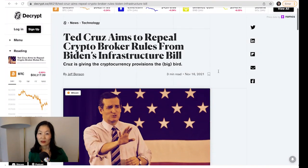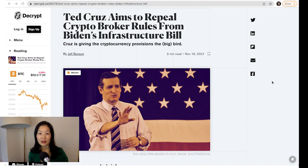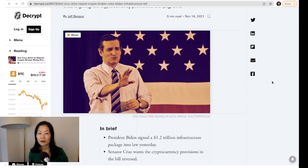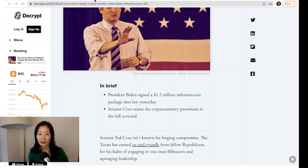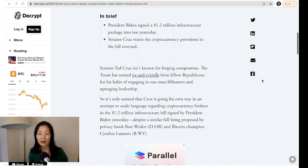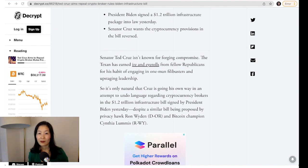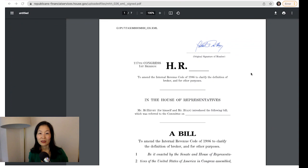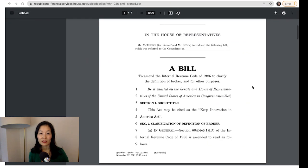In response to the bill, lawmakers are working to change the language regarding brokers. Senators Ron Wyden and Cynthia Lummis introduced a bill that would limit the broker definition to exclude miners and stakers, as well as wallet providers and developers. Senator Ted Cruz introduced a bill that would strike the crypto provision expanding the definition of a crypto broker entirely. On Thursday, a bipartisan group of nine members from the U.S. House of Representatives introduced the Keep Innovation in America Act, which seeks to modify the definition of crypto broker and the provision regarding tax code 6050I.